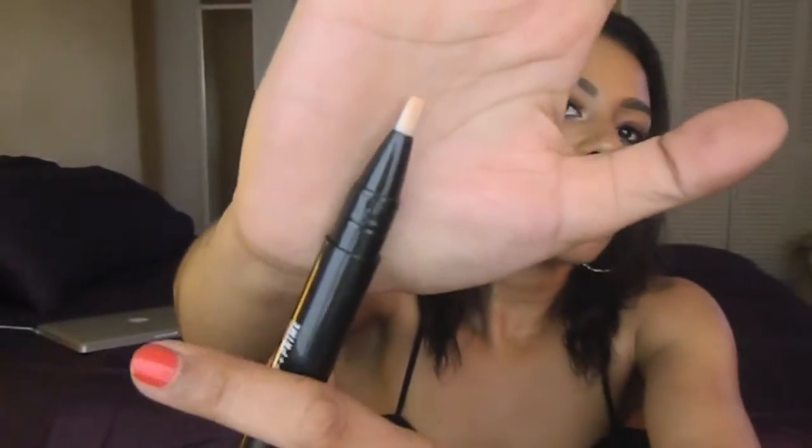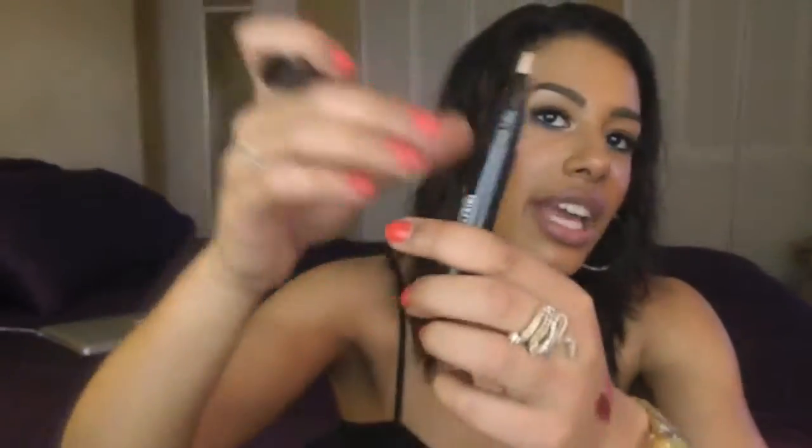Lastly from MAC, I got the Prep and Prime Highlighter in Bright Forecast. This is very similar to the YSL one and all those highlighting pens on the market. It's a peachy color that I'll use mixed with my under eye concealer to brighten up the area. It's a little wand applicator — you twist out the bottom and apply it directly to your face or mix it on your hand. I'm excited to try this.